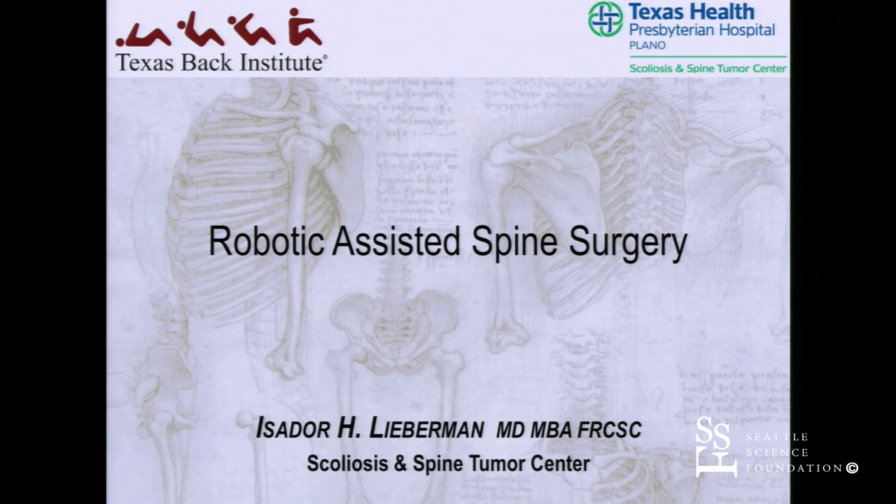Welcome back from lunch. I think we better get going. I don't know where our chairperson is, but if we want to keep on time and optimize the time in the lab, I'd like to get going with my chat. Thank you to Rod and the Swedish Spine Institute for inviting me back. It's always been a pleasure coming back here, and it's wonderful to see the audience and the noted speakers.